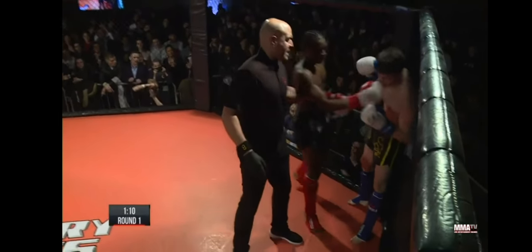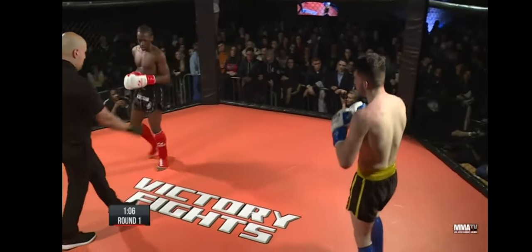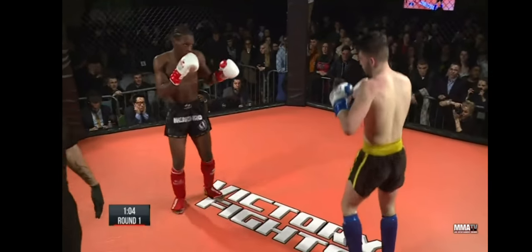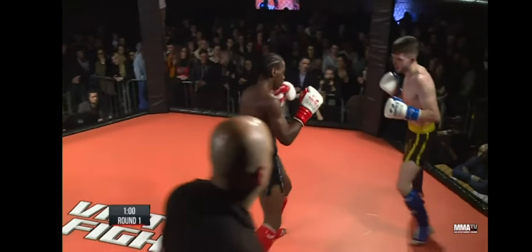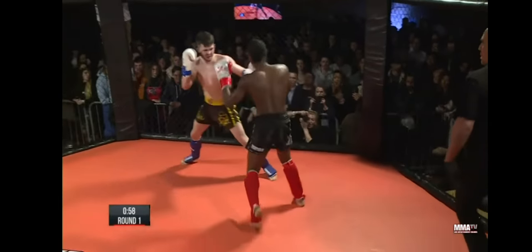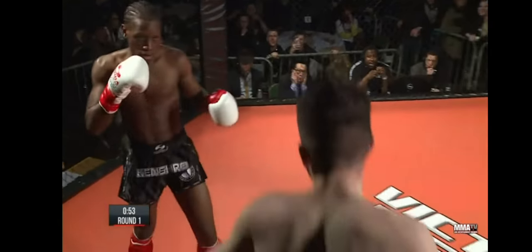Good work by Parker, ties his man up. I think Gordon is being very aggressive and he's pressing, but he needs to try and make sure he's pressing with punches and kicks and not just walking forward. Oh, lovely right hand.